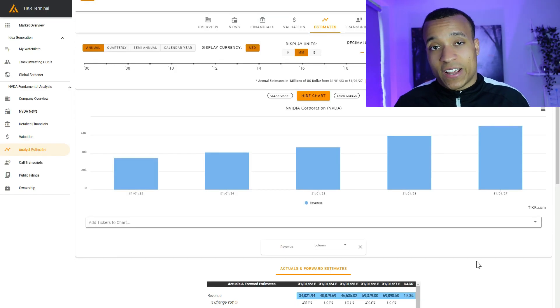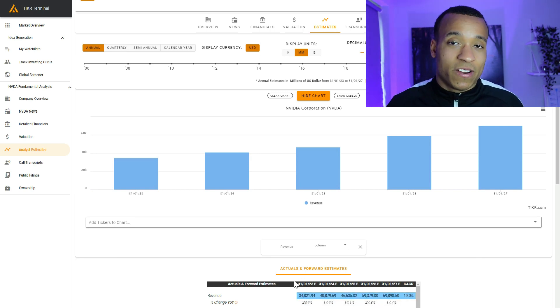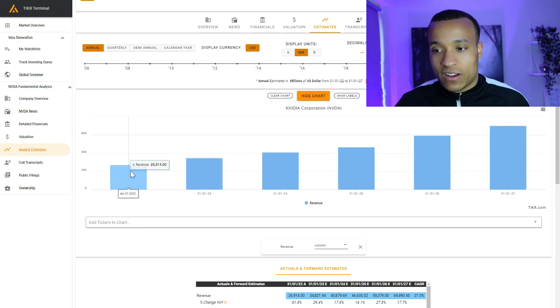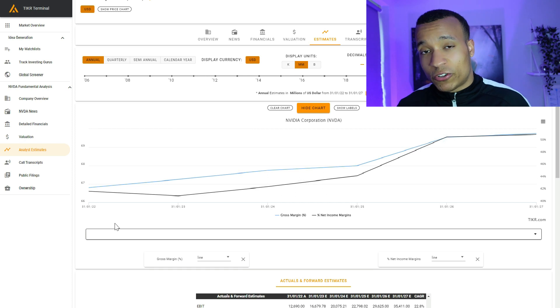In terms of where analysts see the business heading over the next five years, they're expecting a compounded annual growth rate of 19%. They're expecting 30% growth in 2023, with the rate slowing from there, giving an overall five-year CAGR of 19%. That would lead them to $70 billion in revenue by 2027, compared with $27 billion achieved in 2022. Analysts are also expecting operational efficiencies to continue, with gross margins and net income margins growing further.